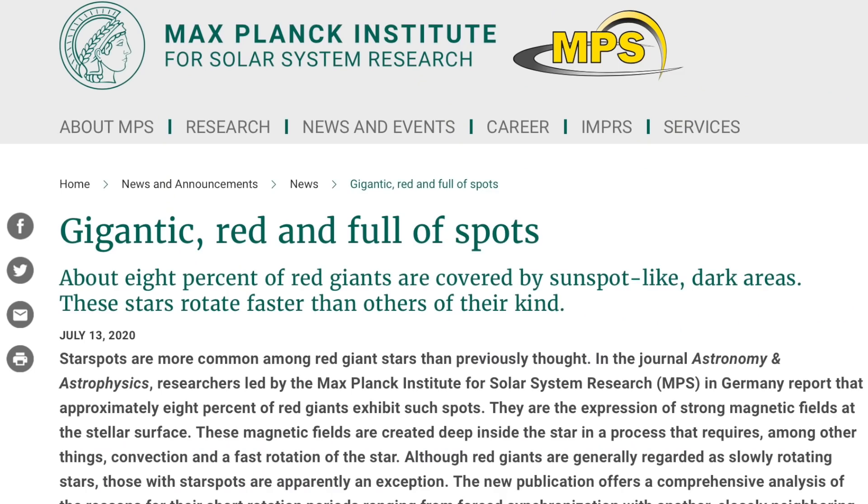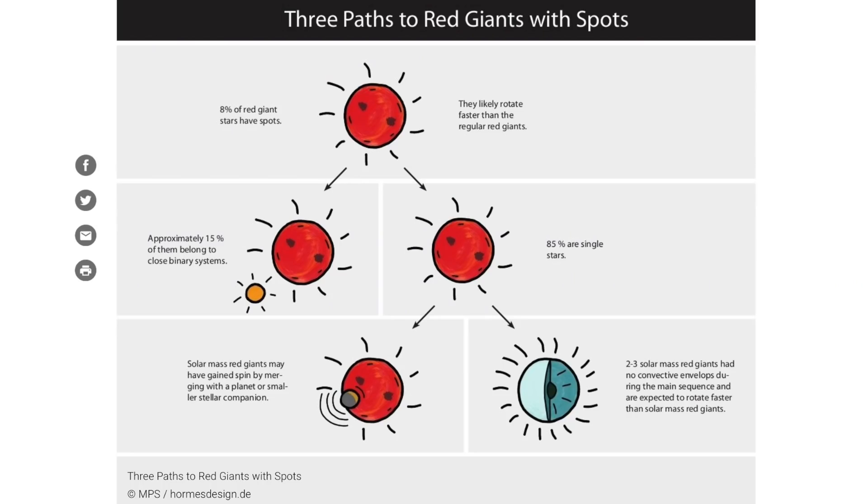Moving on to red giant stars — we know red dwarfs can flare, but how about the big ones? About 8% of red giants do have star spots and flares. Only 15% of them are in binary setups, and they can tell us that the faster they spin, the more spots and flares they produce.